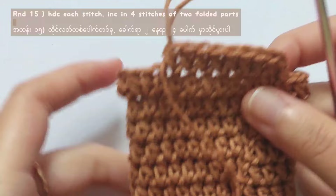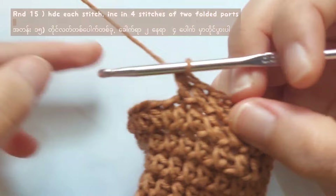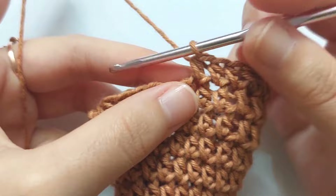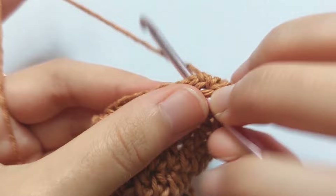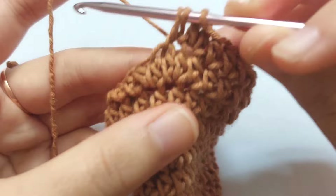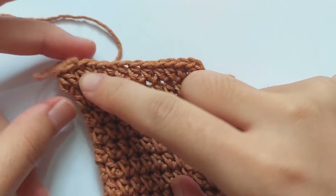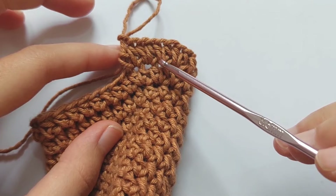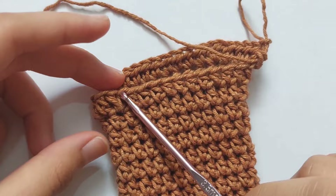For round 15, half double crochet into each stitch until you reach the folded part. And this time, we will make increases 4 times — that means increase in the middle 4 stitches of the folded part. After that, half double crochet into each stitch until you reach the other side, and when you reach it, make increases in the middle 4 stitches. Then half double crochet until you reach the end.